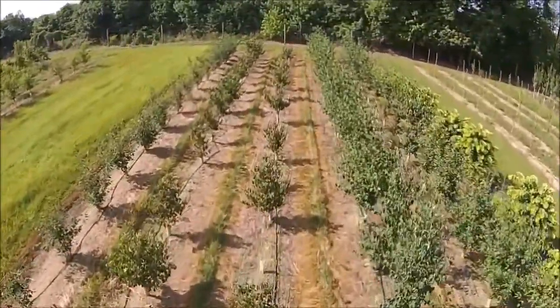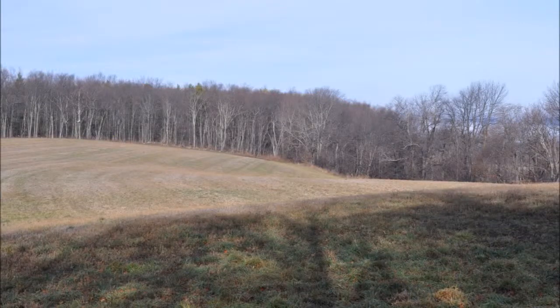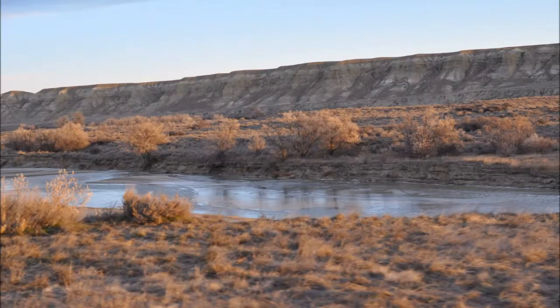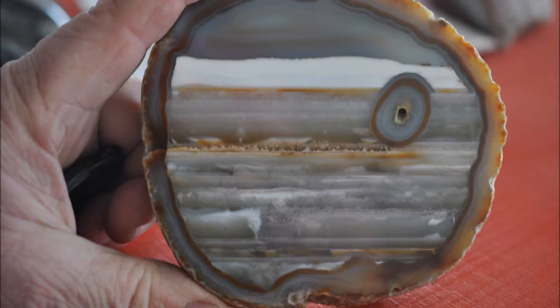We are looking for farms and ranches that have Indian archaeological sites on them, as well as sites that have paleontology value, i.e. dinosaur bones or exquisite fossils that can be found on the site.